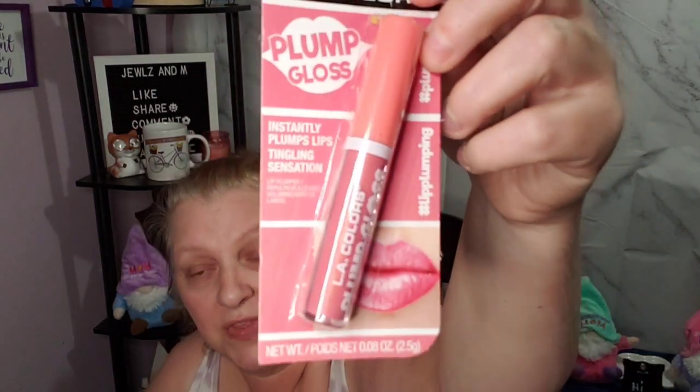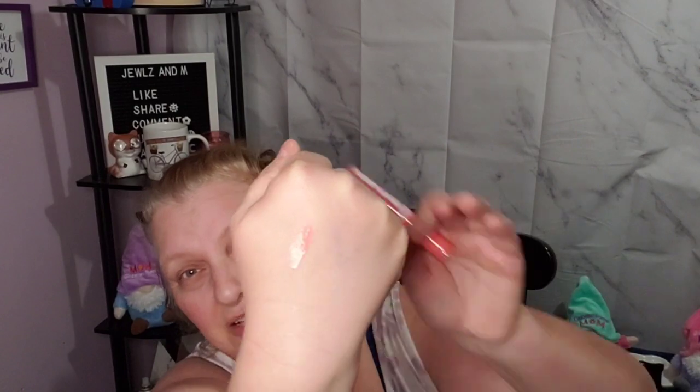I got this LA Colors Plump Gloss in the color Supreme. Let me swatch this so you guys can see it on my hand — these ones usually pop right out. I don't think they make your lips plump — I've seen somebody say they don't — but I don't care if they make my lips plump or not, I like the color. It's like a peachy color, super pretty.